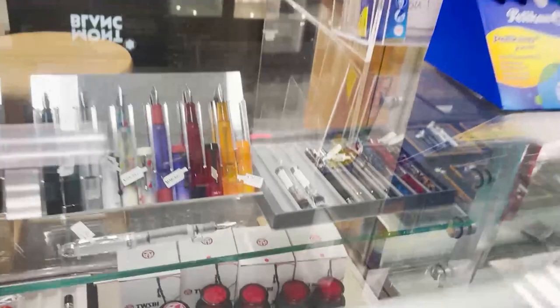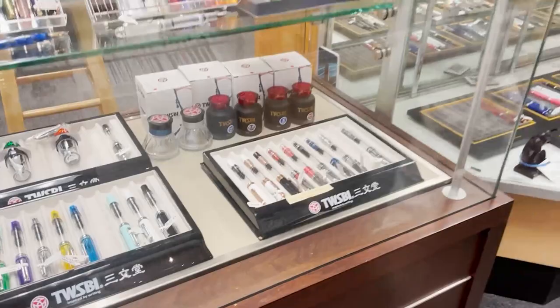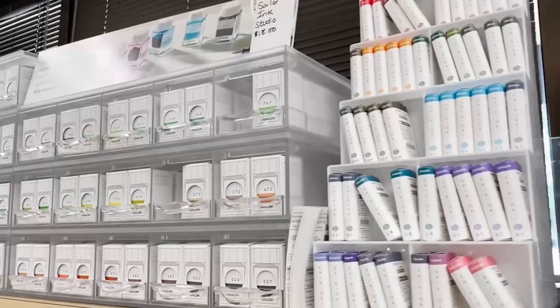Euchre's are a felt tip pen that uses cartridges like a fountain pen. Down here we have Twisby. Twisby is a Taiwanese brand known for their demonstrator quality and their built-in ink reservoirs that hold a whole lot of ink.